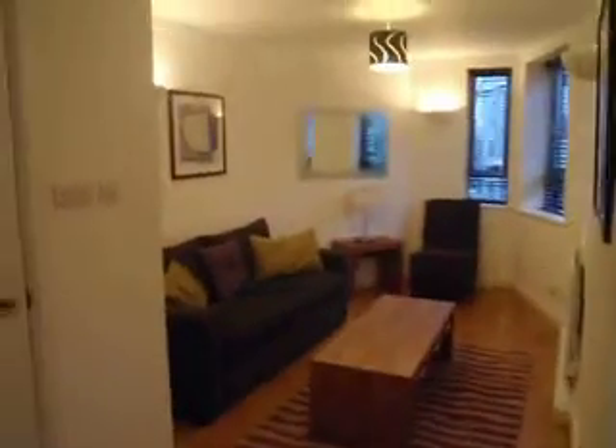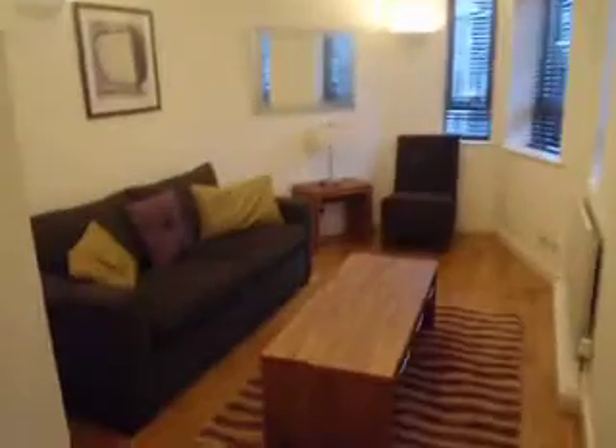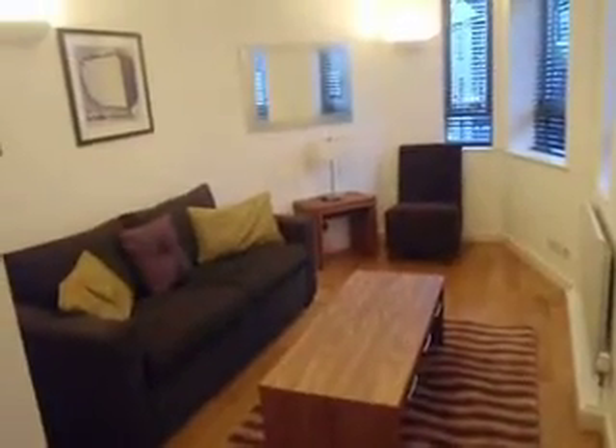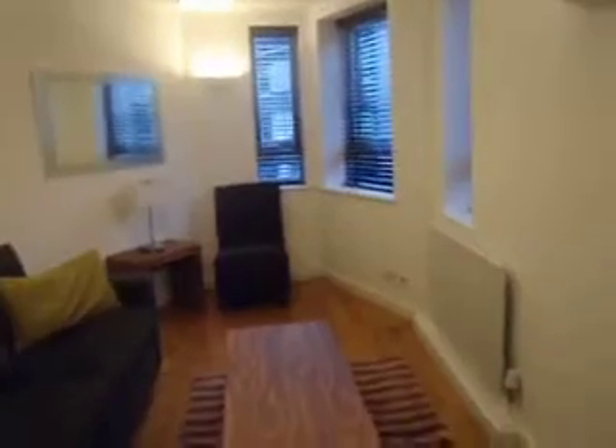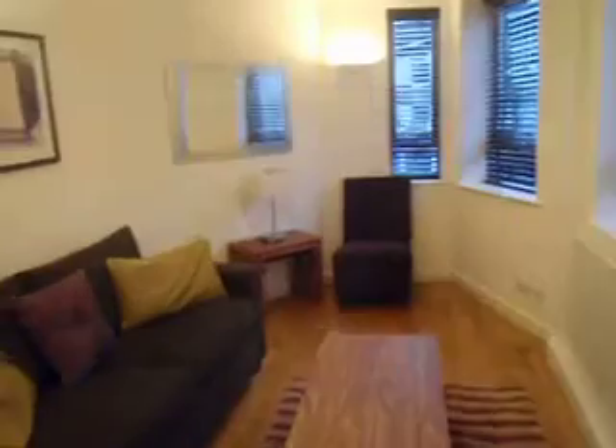In this flat the lounge is a little bit smaller but the bedrooms are bigger. In other flats it's got a much larger lounge — they're all slightly different and you have to take that into consideration. Nice wood flooring all the way through.